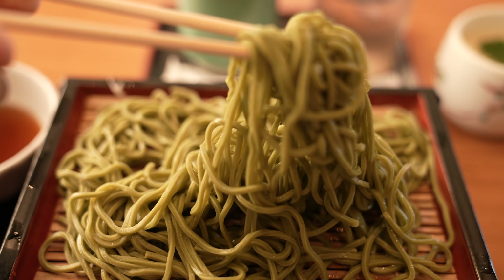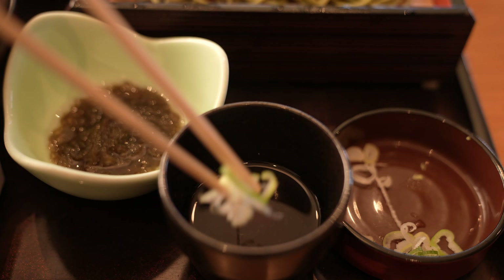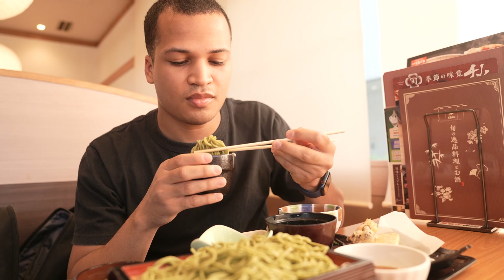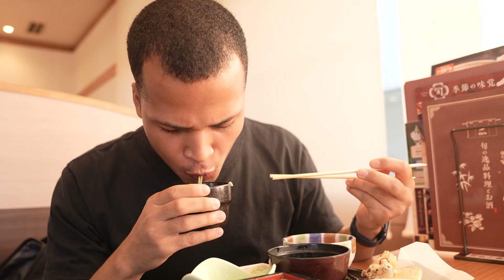These are the limited time soba noodles. They're infused with high quality organic matcha leaves and they add a nice depth to them. Cold soba are basically dipping noodles. With a bit of wasabi and green onions, you have one of the most satisfying Japanese dishes out there. Give them a good swirl and once you start eating, you won't be able to stop.